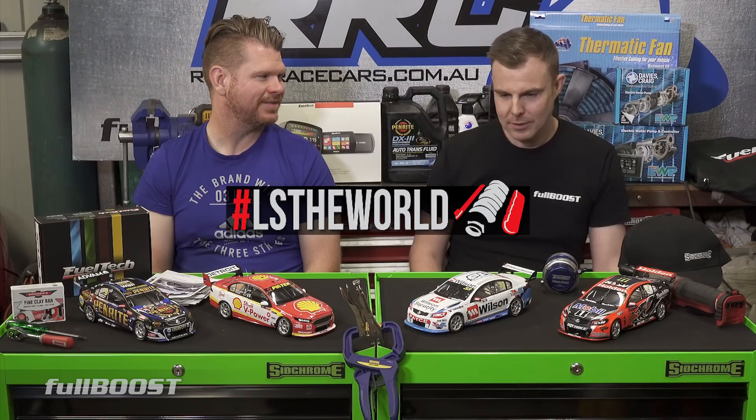Is that because the Coyote V8 is better than the LS - Fords run Coyotes and Holdens run LSs? No. They've got a specific block that no one's able to actually purchase and is really designed on 1950s technology. I think they actually struggle to buy the blocks themselves now because it's so outdated. Maybe that's another video we could get into - it's a long discussion.